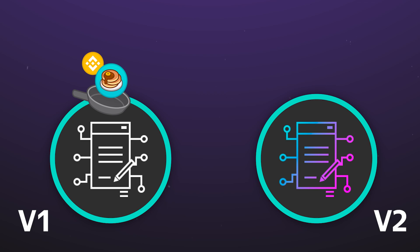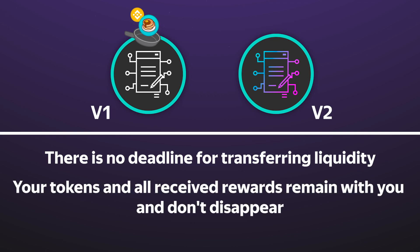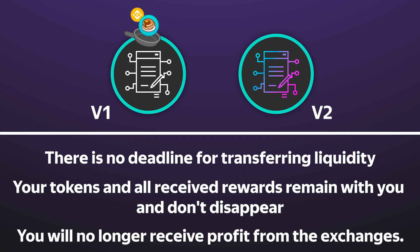So what happens if you leave liquidity in the old version of the pool? There is no deadline for transferring liquidity — your tokens and all received rewards remain with you and don't disappear. But by leaving liquidity in the old pool, you will no longer receive profits from exchanges. You are not required to transfer liquidity if you have a reason, for example a volatile loss, and you have the right to leave liquidity in the old version for as long as you need.